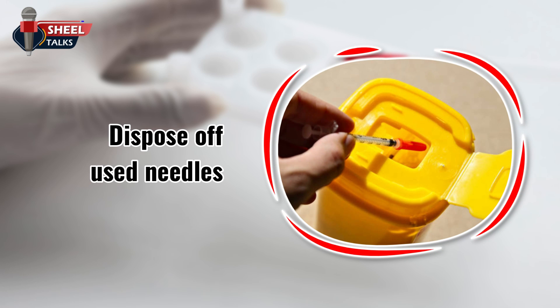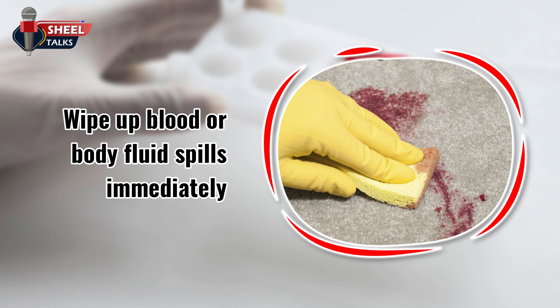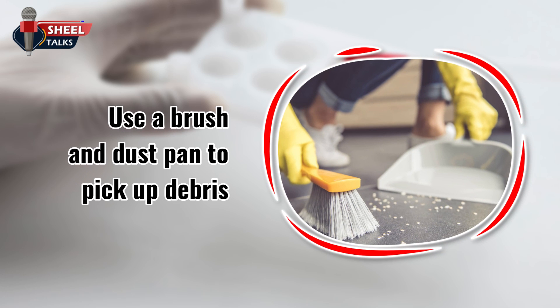Immediately dispose of used needles and other sharp objects in designated puncture-resistant containers labeled with the bright orange or red biohazard symbol. Wipe up blood or body fluid spills immediately using a disinfectant provided for this specific use. Use a brush and dustpan, tongs, or forceps to pick up potentially contaminated glass or other debris. Don't use your hands.